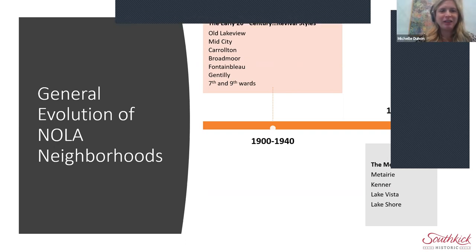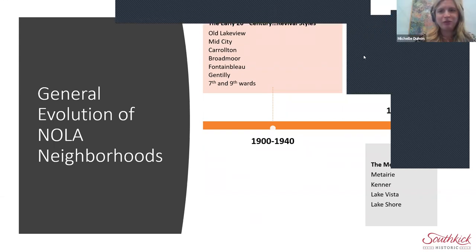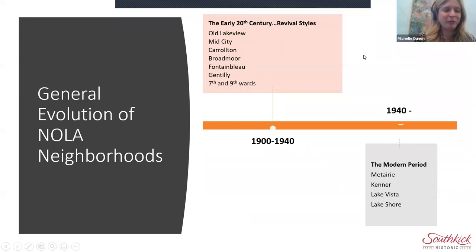Thank you so much for having me, Serena. Just a quick sound check — can you hear me okay? Great. I'm going to hide the video panel so you should be able to see my full presentation now.